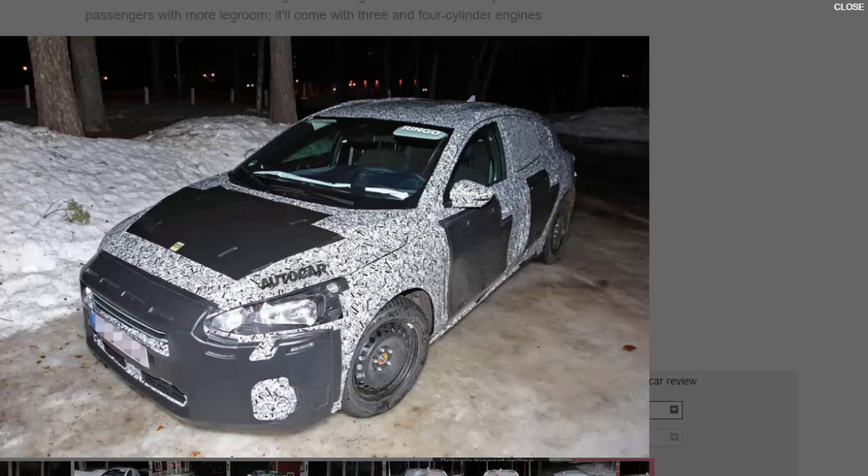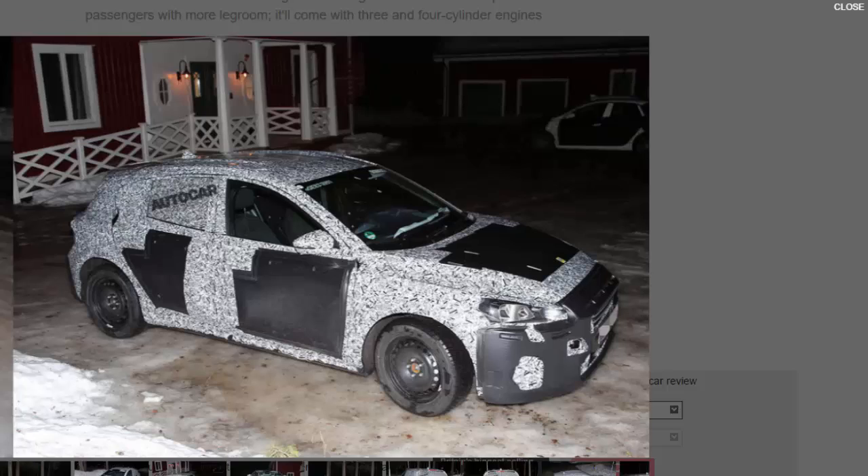The new Focus, set to be revealed in early 2018 ahead of a launch the following year, will follow the same evolutionary path as the recently unveiled Fiesta, using Ford's highly flexible global C-class platform. It will only come as a five-door hatch. Ford is keeping its development funds for making more SUVs, which European president Jim Farley believes are turning into preferred family cars.